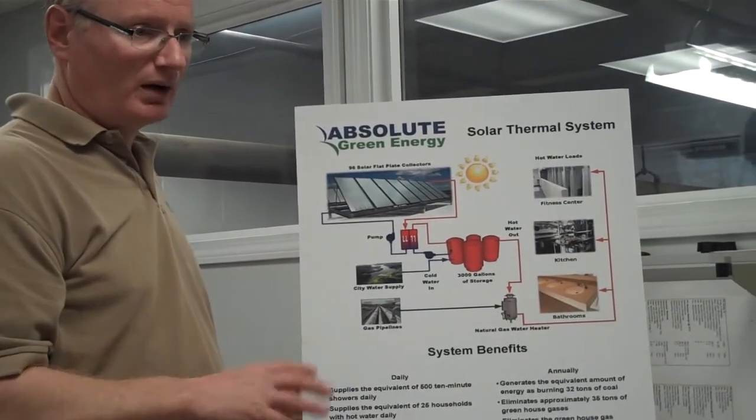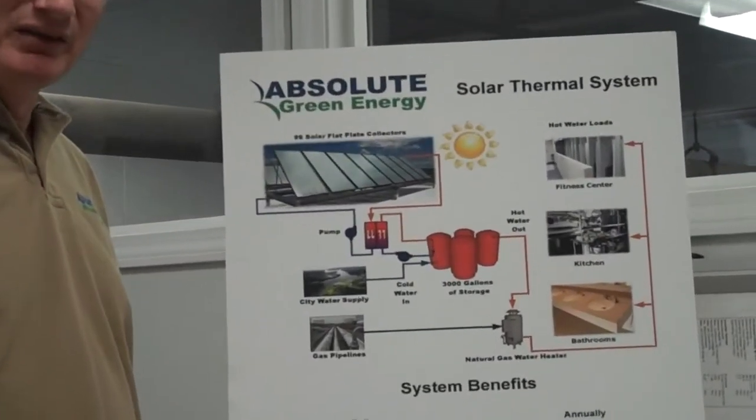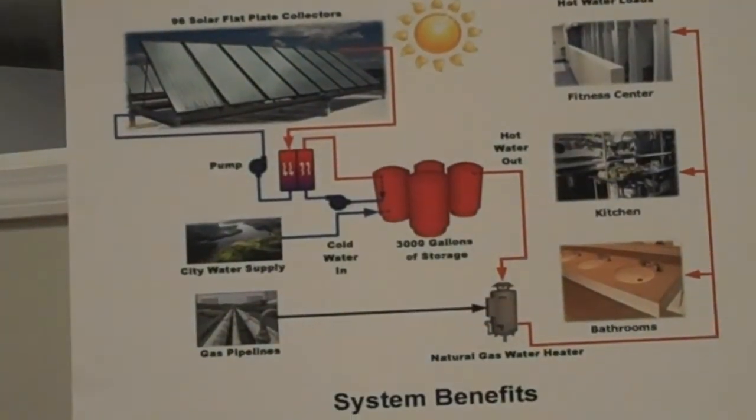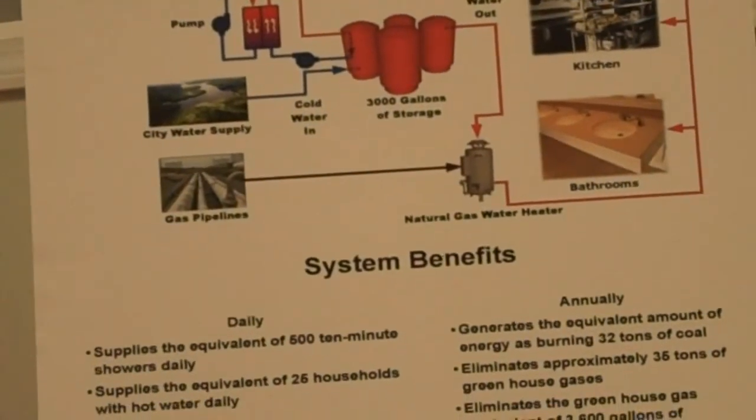Solar thermal are very efficient collectors. They're 50 to 55 percent efficient compared to PV, which is about 15 to 17 percent efficient.